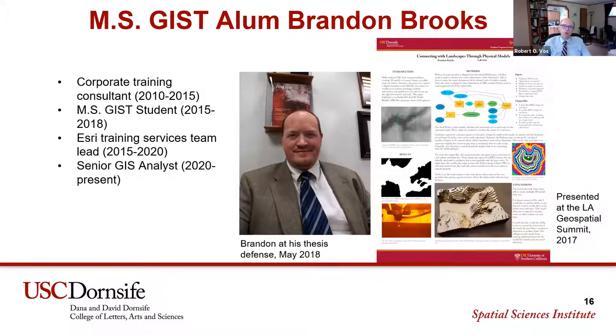I want to ask you one final question. We have here on the slide a poster you did at the LA Geospatial Summit that we sponsor at the Spatial Sciences Institute. It relates to your thesis project from your MSGIST. Could you tell us a little about your thesis project — I think that was a passion project for you — and how it set you up for your career?